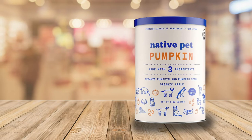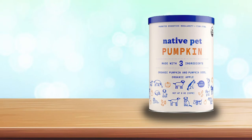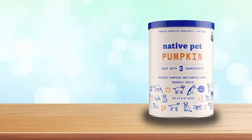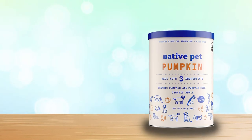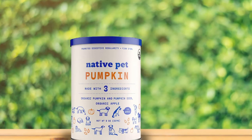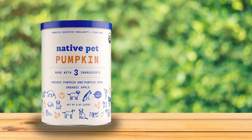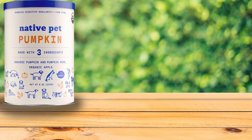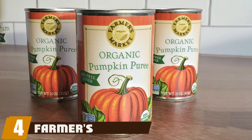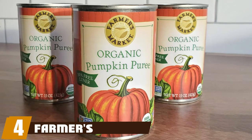For the best powdered pumpkin, our canine testers like Native Pet Organic Pumpkin for Dogs. We like this product's simple three ingredients: pumpkin, pumpkin seeds, and apple. Yes, it is more pricey than canned pumpkin, but there is less waste and the can is shelf stable for two years, so you can keep this in your canine first aid kit without much worry.